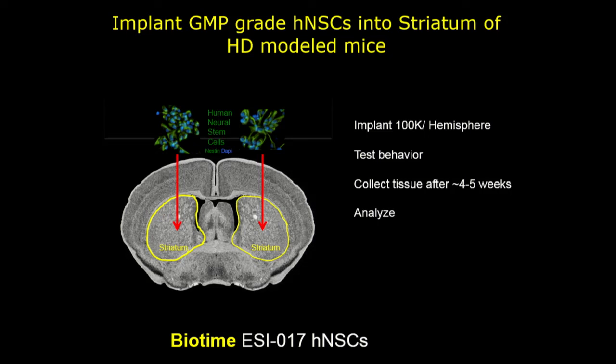We focused more recently on using ESC-derived NSCs from a company called BioTime, which is represented here at this meeting. These are just absolutely beautiful cells. We've been following their karyotype over time and doing a lot of quality control, injecting them bilaterally into the two hemispheres.